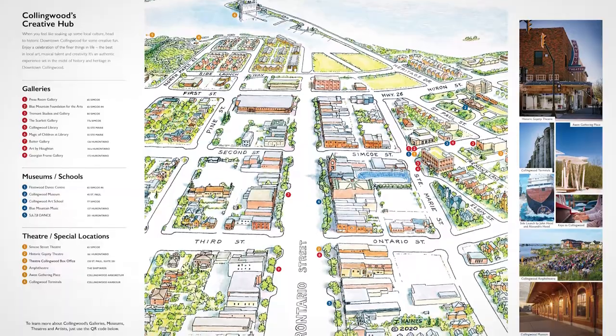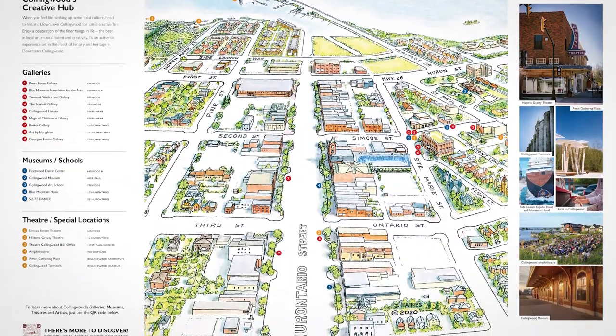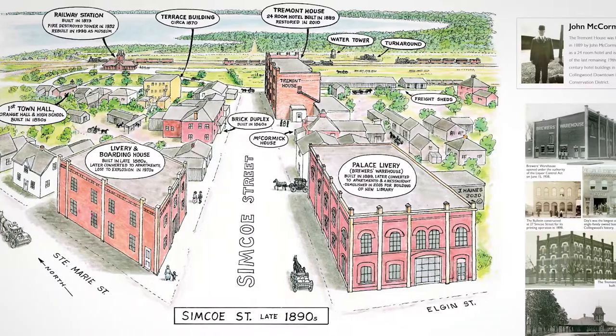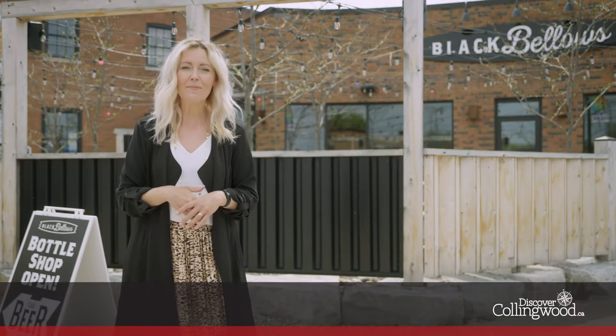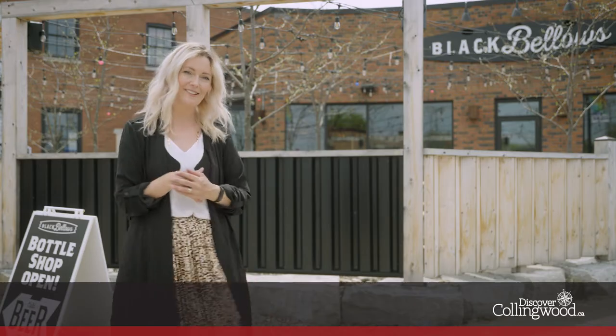These hubs will complement your virtually guided tour and will reveal fun and interesting facts about Collingwood, such as the history of our first brewery long before the boom of the craft breweries we love and know now were established.